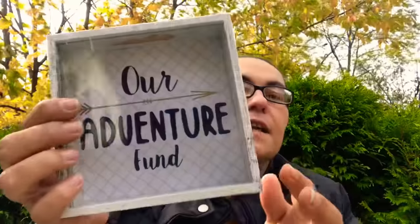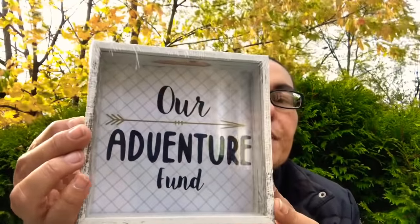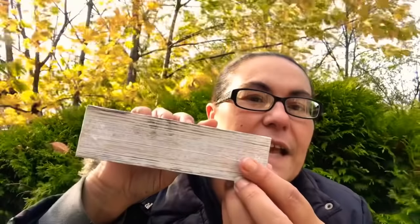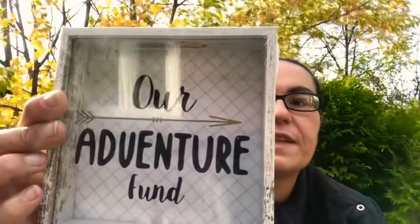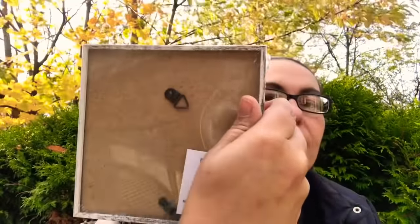I came across these and they are just beautiful — it's a piggy bank like a shadow box. It says 'Our Adventure Fund.' The wood is distressed and that is just beautiful. You can also hang these. I'm loving the distressed look on these.